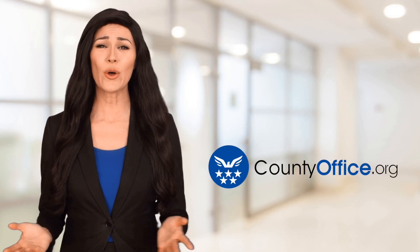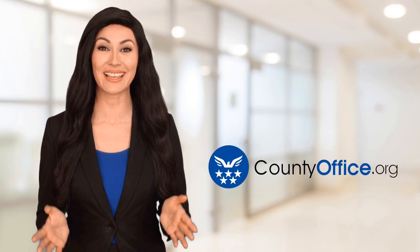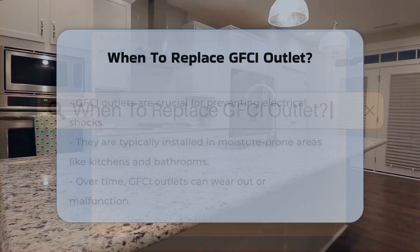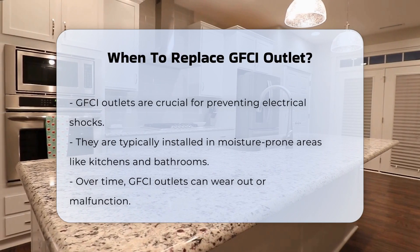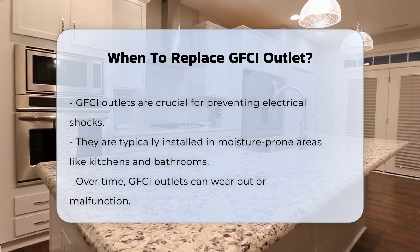Welcome to County Office, your ultimate guide to local government services and public records. When to replace a GFCI outlet? Ground fault circuit interrupter outlets, commonly known as GFCI outlets, are essential for preventing electrical shocks. They are typically installed in areas with high moisture exposure, such as kitchens and bathrooms.